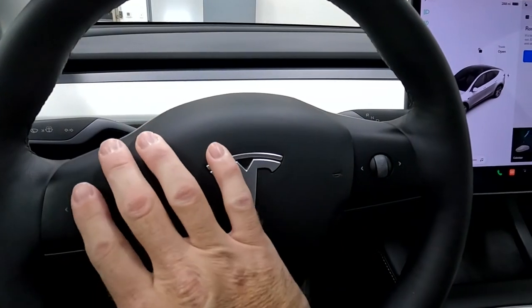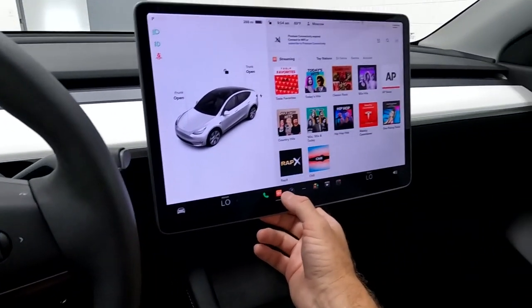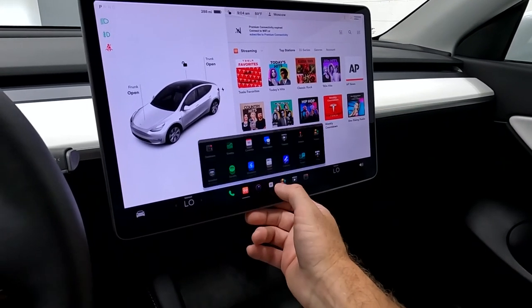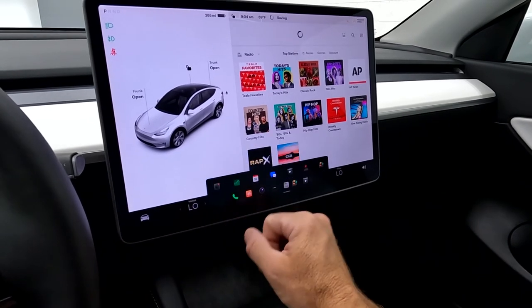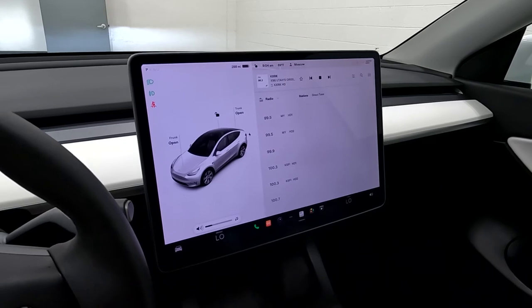Here are your stereo controls. We can pick a tuner — 98.6 — and you'll be entered to win. That sounds great, so we'll turn it down.